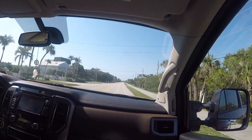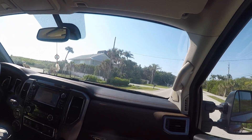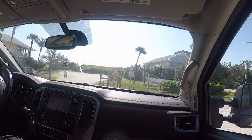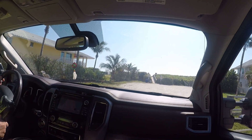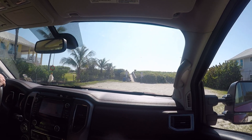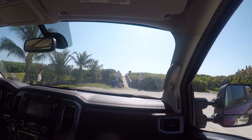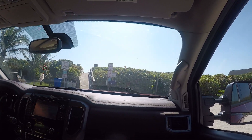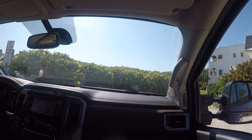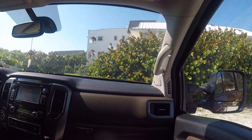Here we are at Amber Sand Beach. There's no facilities here — all you have is a beach access. A few hundred yards to the north is the McLarty Museum, but this is the site of the cabin wreck of the 1715 fleet. In this general area was Kip Wagner's cabin back in the '60s when he made his discoveries. We're going to get out to it, hit the beach, and see if we have any better luck here.